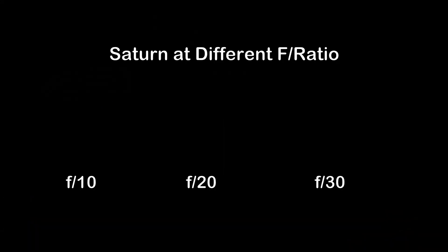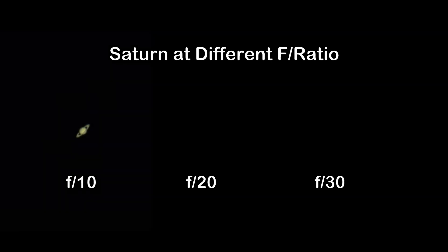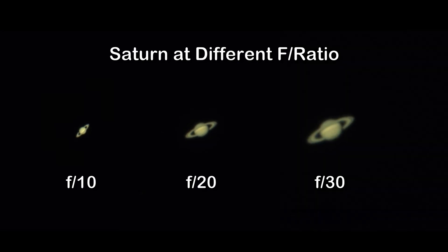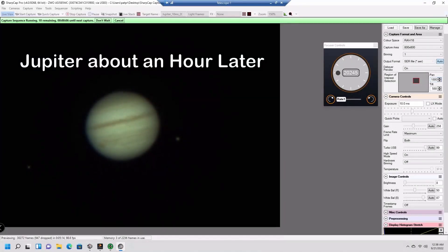Let's take a look at the different f-ratios of the Celestron 11-inch telescope. The native state is f10, which gives a focal length of 2,800 millimeters. With the 2x Barlow that increases the f-ratio to f20, and with the 3x extender that increases the f-ratio to f30. You can see the different sizes you get with the different lenses on the telescope — this is Jupiter where I had set it up to make the animation.